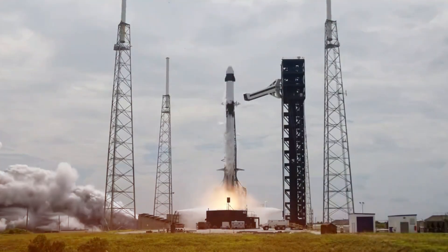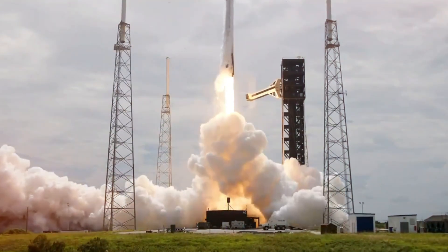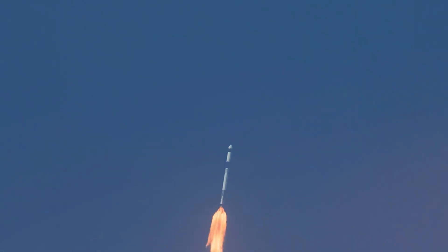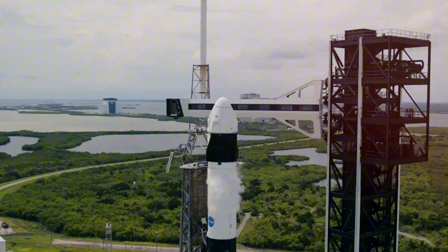These words from astronaut Bob Behnken capture the essence of what makes SpaceX's Crew Dragon unlike any spacecraft before it. While previous vehicles were designed with pure function in mind, often at the expense of comfort, Crew Dragon represents a revolution in space travel that astronauts now actively prefer over any alternative.